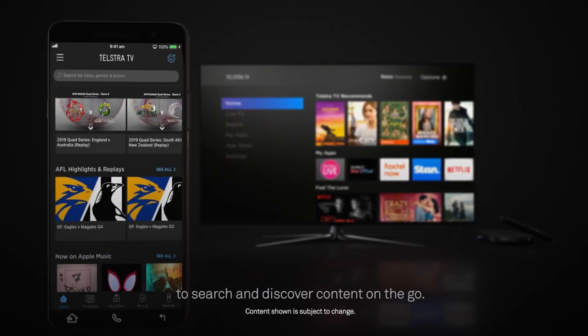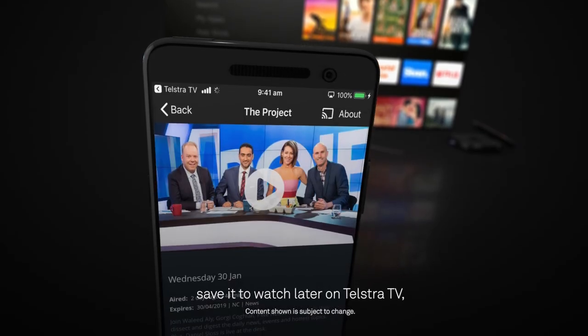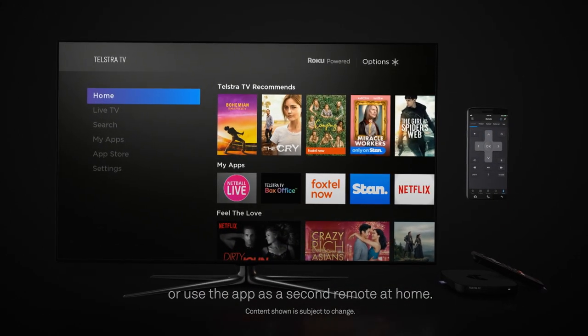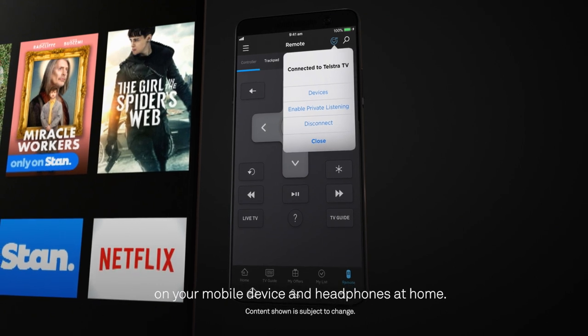Download the Telstra TV app to search and discover content on the go. Easily find content you love, save it to watch later on Telstra TV, create wish lists or use the app as a second remote at home. Plus, with private listening, you can listen to the audio from Telstra TV on your mobile device and headphones at home.